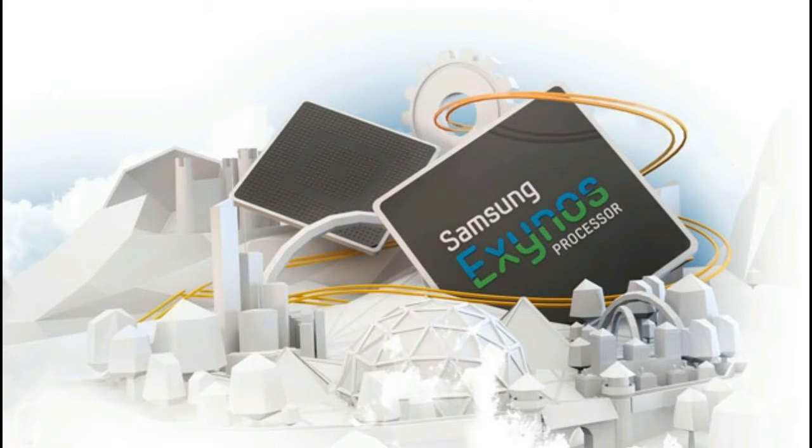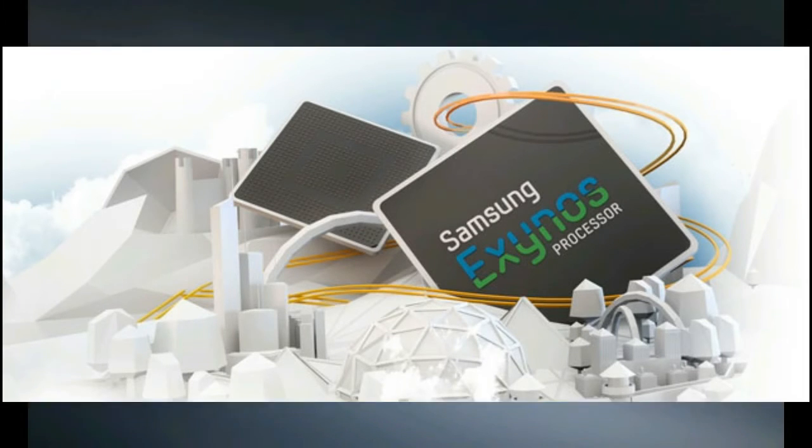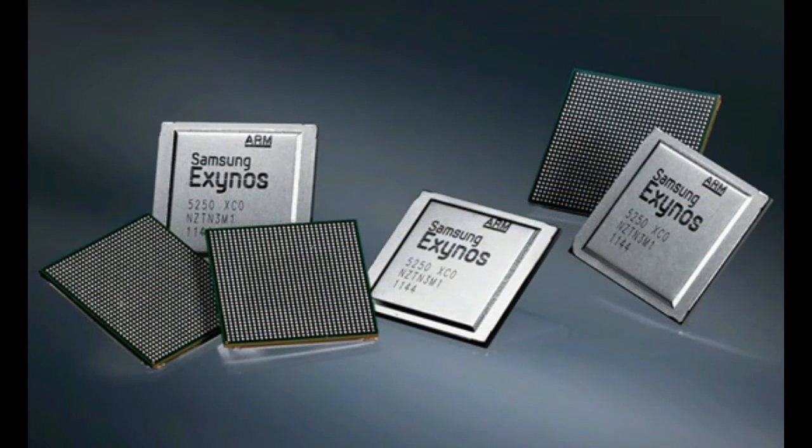For manufacturers, the key benefit apart from the insane promised performance is that everything is built into one small part, meaning OEMs can be more flexible in their logic board and smartphone designs.